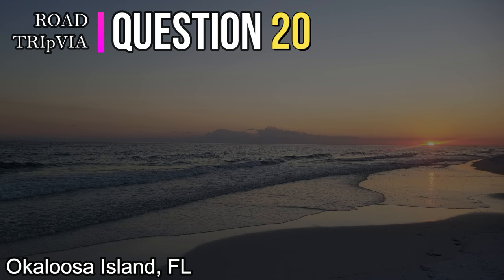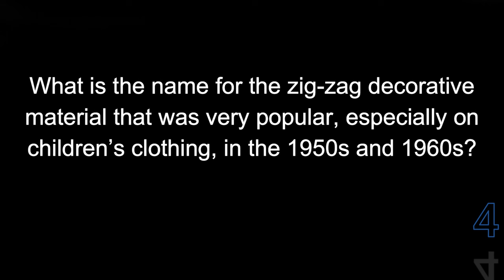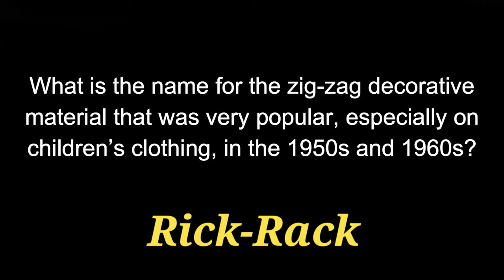Question number twenty. What is the name for the zig-zag decorative material that was very popular, especially on children's clothing, in the 1950s and 1960s? The answer is rick-rack.